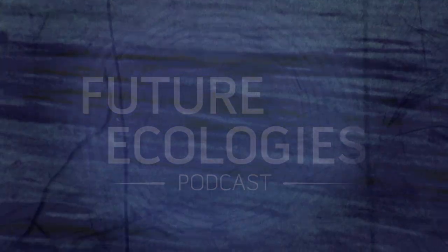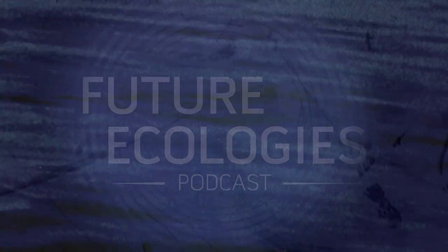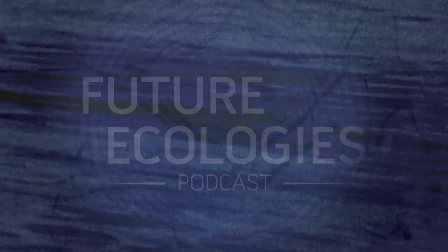And I'll see you next time. Ecologies, where your hosts Adam Huggins and Mendel Skulski explore the future of human habitation on planet Earth through ecology, design, and sound.